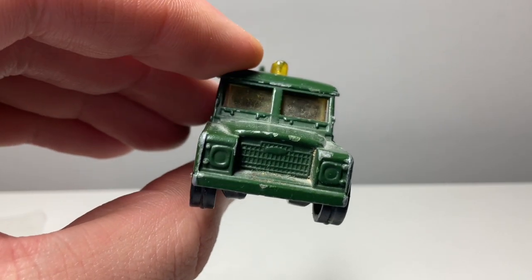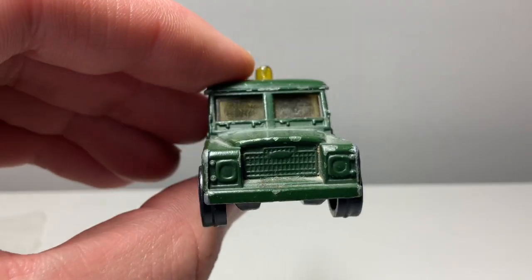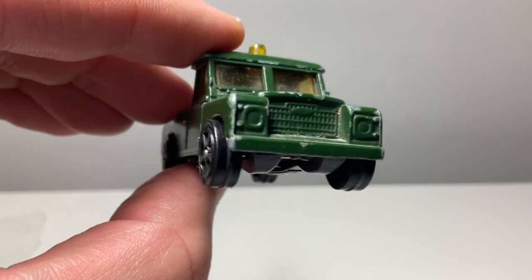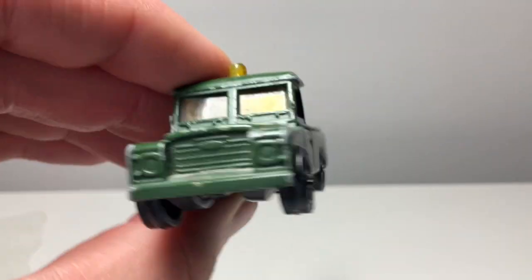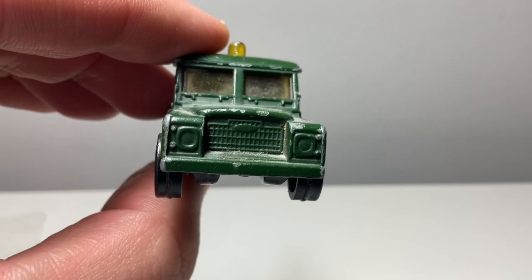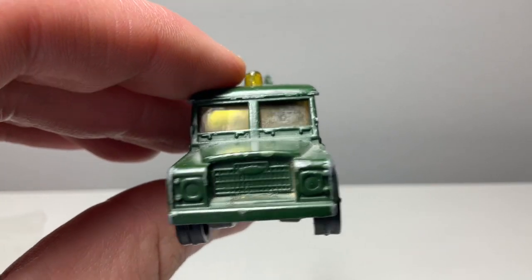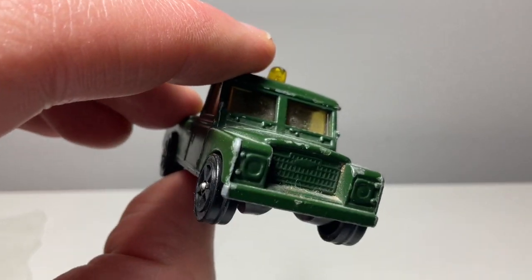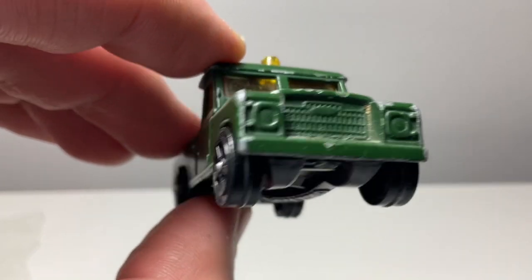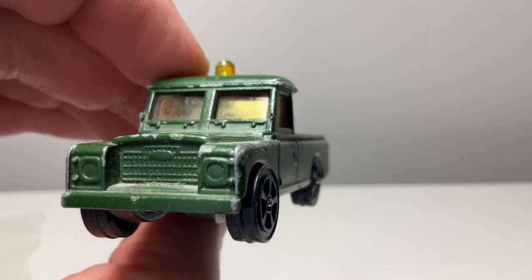Hi all, Corgi Juniors Land Rover recovery truck here, hope you're doing well. This is my first video of 2023 and it's another toy haul from my mate's vintage toy shop in Warwick. I went there in December but didn't get time to do an upload video for that, so I've got time this weekend. There's one extra item at the end which isn't technically a toy but came from my mate's shop, so we're doing it anyway.